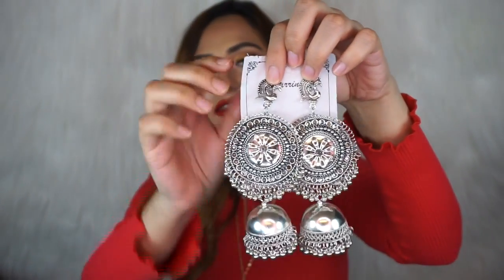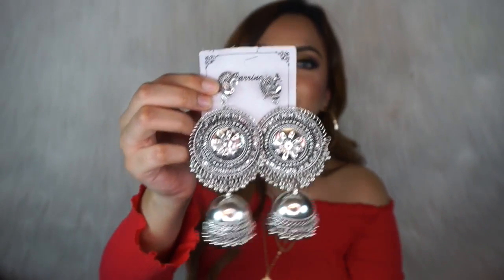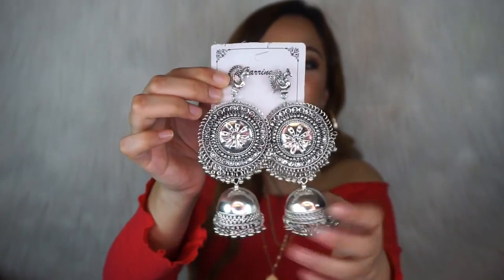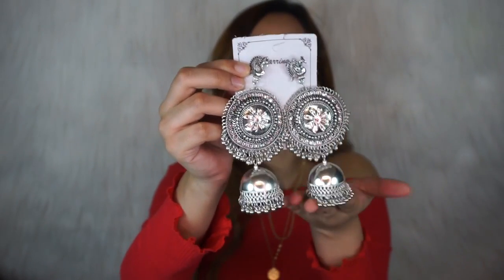For jewelry I only got one thing — this pair of earrings. Just look at the detail, they are so stunning! Look at how huge they are — wow. Those were 150 rupees.